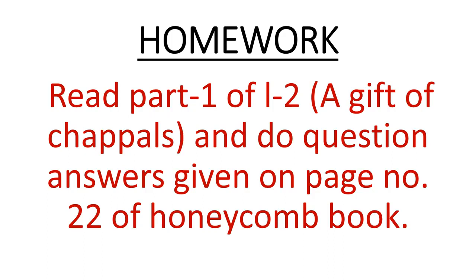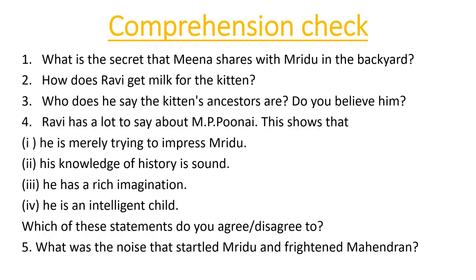That was your first part of lesson number 2, 'A Gift of Chappals.' You have to read part 1 and do the question answers on page 22 of the Honeycomb book. The questions are: 1) What is the secret that Meena shares with Mridu in the backyard? 2) How does Ravi get milk for the kitten? 3) Who does he say the kitten's ancestors are — do you believe him? 4) Ravi has a lot to say about MP Punnai: is he merely trying to impress Mridu, is his knowledge of history sound, does he have a rich imagination, or is he an intelligent child — which statements do you agree or disagree with? 5) What was the noise that startled Mridu and frightened Mahindran?